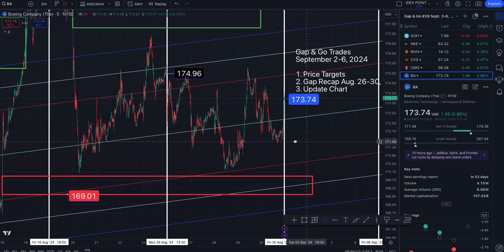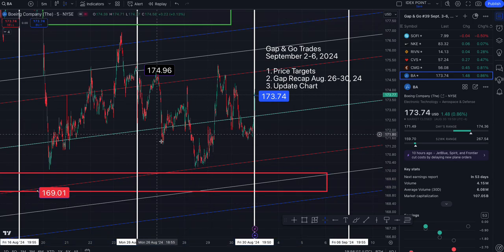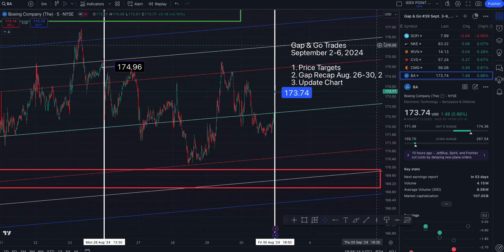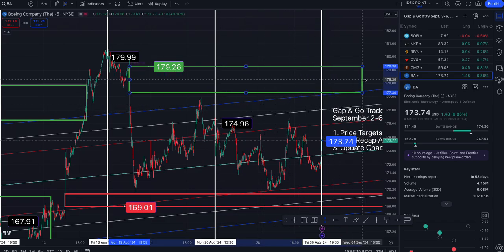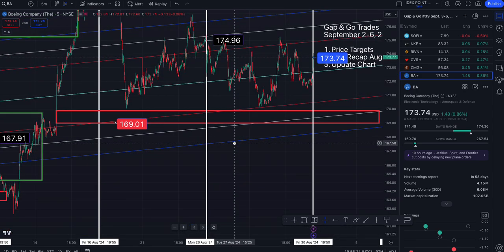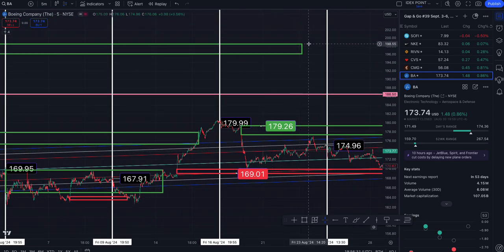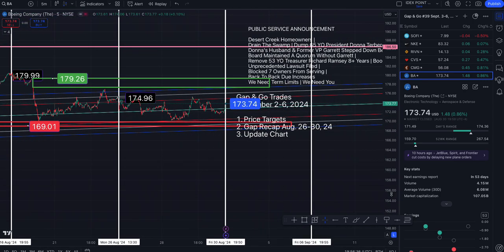This gap is still haunting us to the downside, taking us down to $169.01. Nothing really opened up this week to write home about. If you flip to different timeframes, you'll see different things. And this gap to the north side is still in play, taking us to $179.26. This gap closed as well as that one. And after that, we've got roughly $198.55.